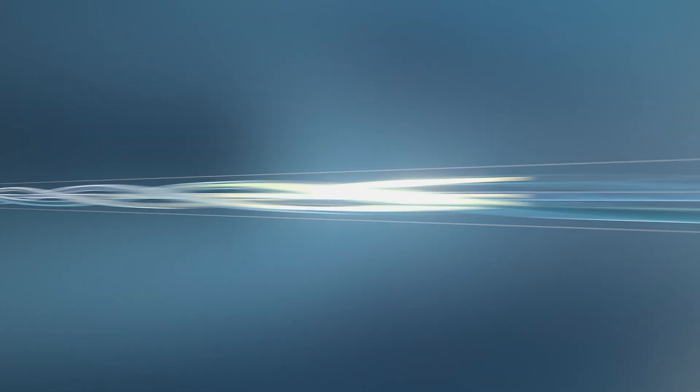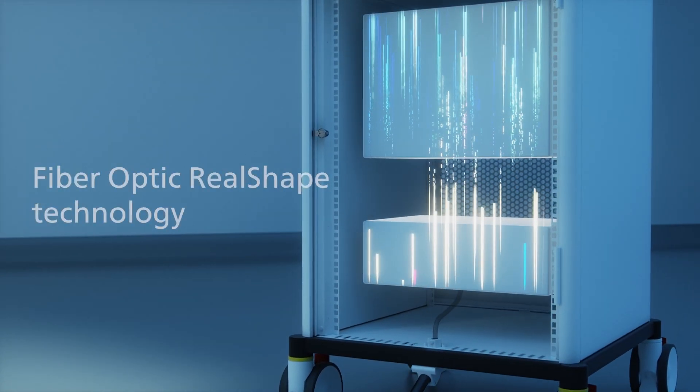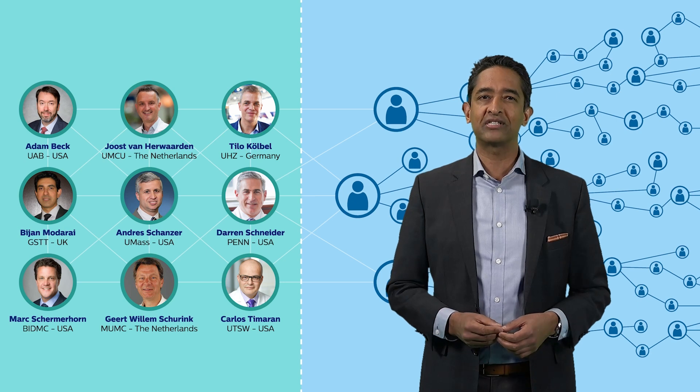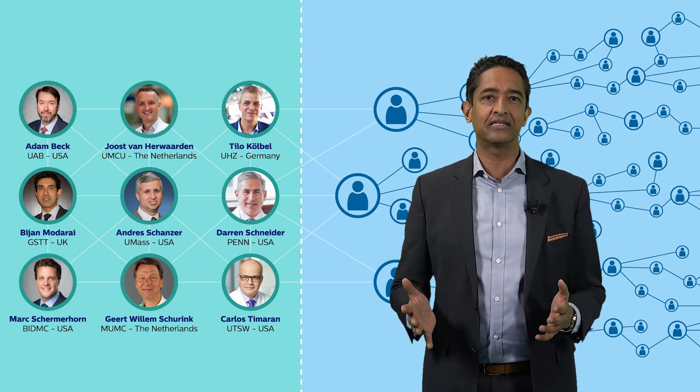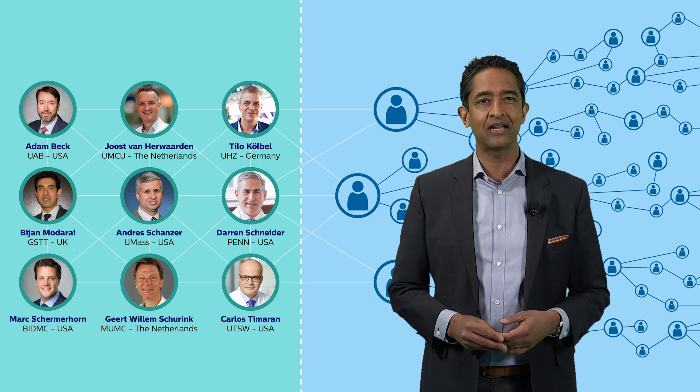We've developed a breakthrough technology to provide 3D device guidance using the wonders of light instead of x-ray, and we call it fiber optic reel-shaped technology. Leading physicians throughout several hospitals across Europe and the United States are already sharing benefits they've found using this amazing technology.